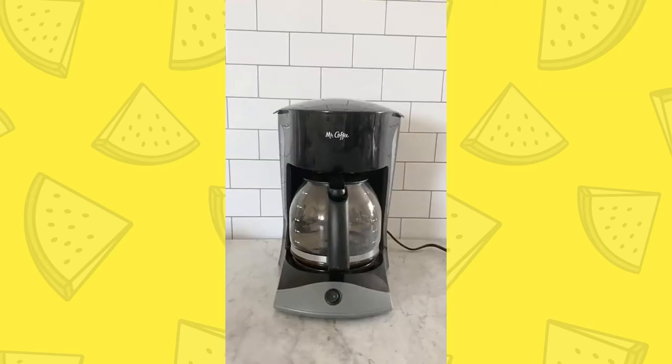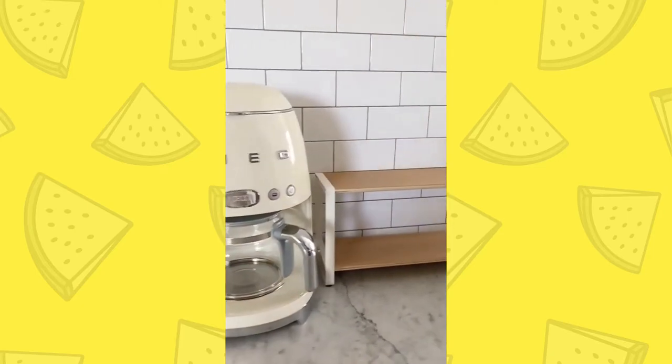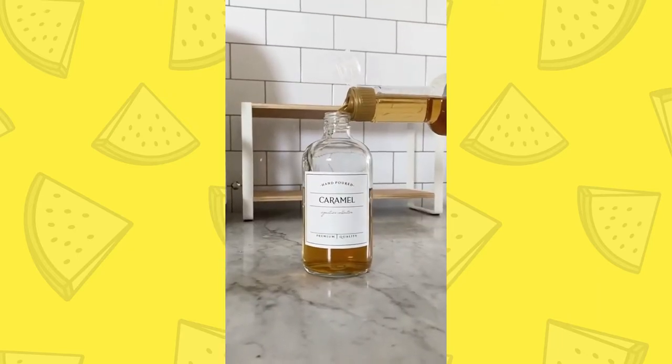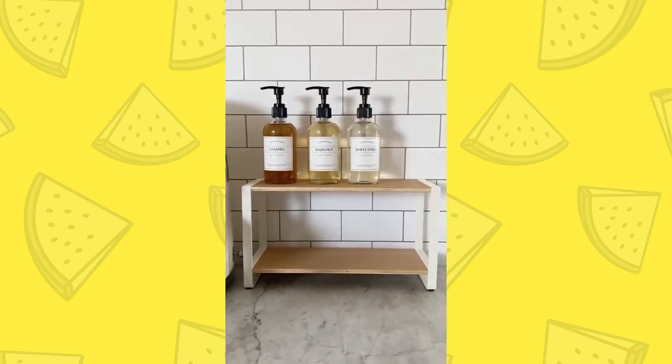We loved making coffee in our home, but our coffee pot was super old, so we decided to give it an upgrade and create a coffee bar in our kitchen. We replaced our coffee pot with this one and added a rack for our coffee stuff. Then I found these really cool glass bottles with labels to hold all of our coffee syrups so we can make fancy coffee at home. I transferred all the syrups to the new glass bottles and placed them on a shelf like a coffee shop.